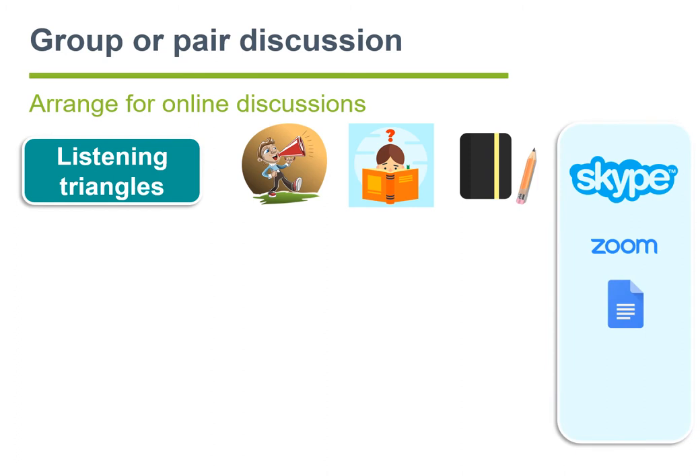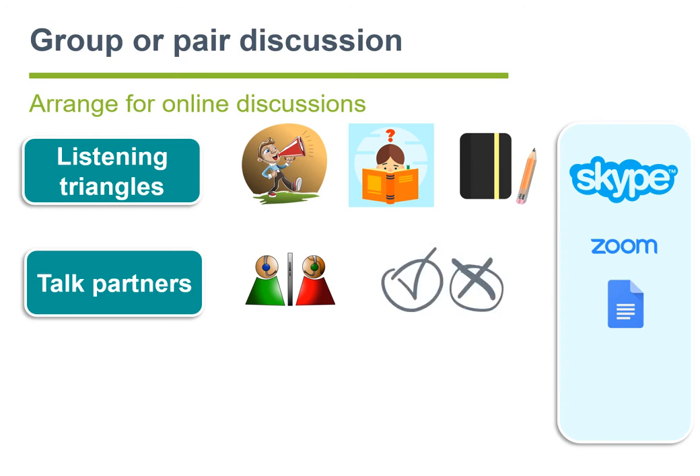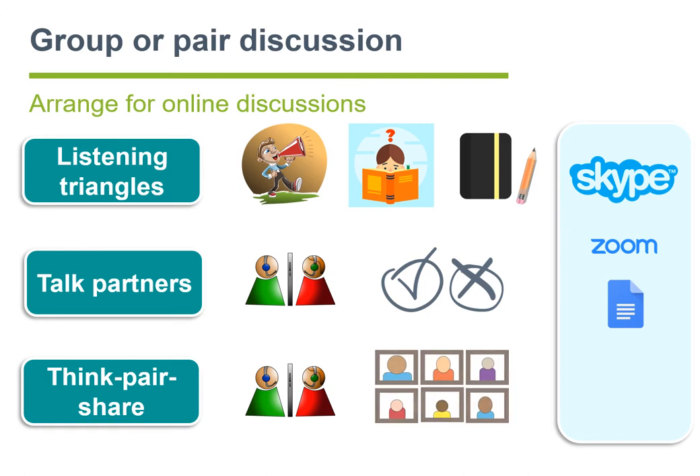Such discussions can be organized via Skype or Zoom, and Google Docs can be used to take notes with everyone seeing the notes being taken in real time. In talk partners, learners are paired for short discussion activities. They can be selected, chosen randomly, and switched regularly. We could also use Skype or Zoom software here. Finally, in think-pair-share, two learners prepare a response to a topic or prepare their work and then explain their ideas to their partner. Following this, they join another pair and share their views. A group conclusion is reached by the end.